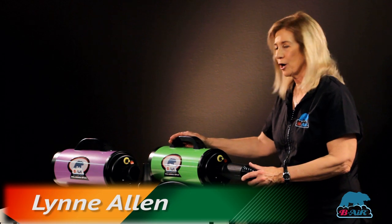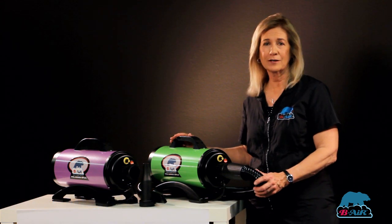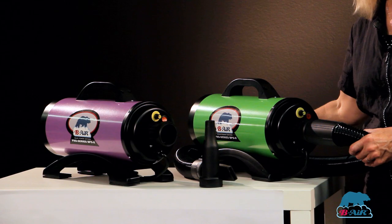I'd like to introduce you to our Pro Series 2 dryer. Awesome dryer, extremely powerful, very, very quiet. It has a variable speed and comes with a 12-foot hose.